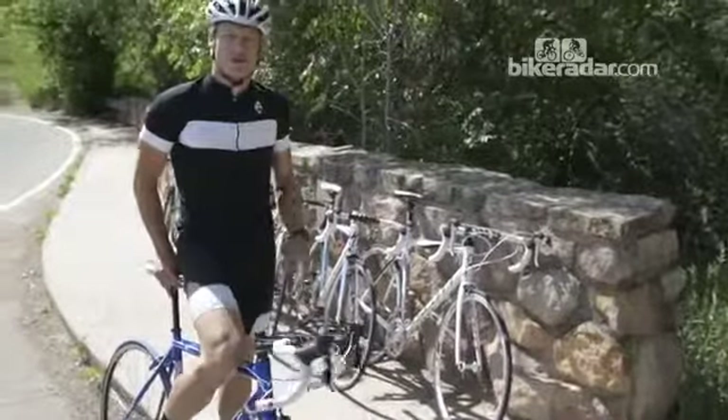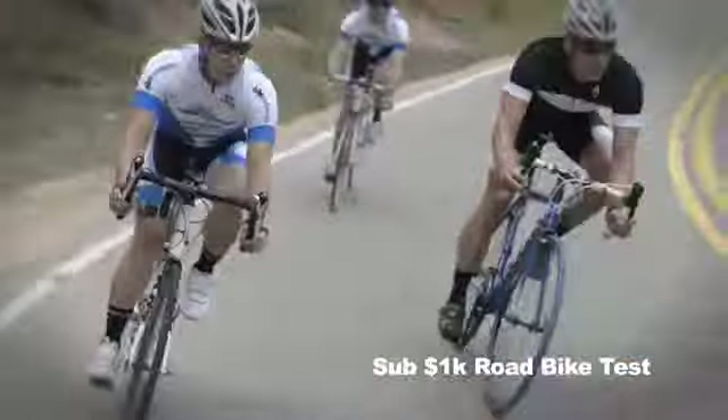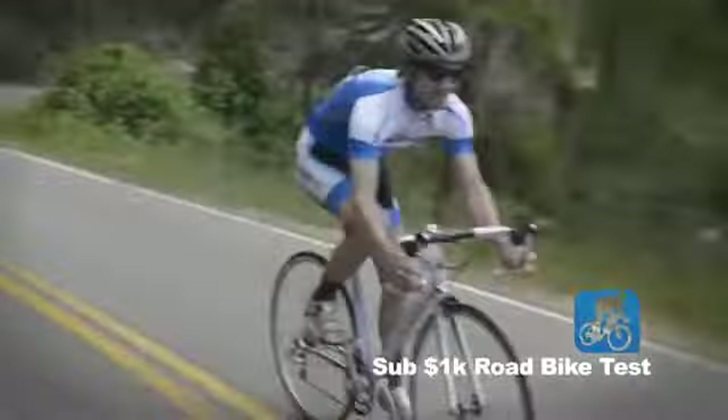So you're considering getting a new road bike? Perhaps your first ever road bike? That's great! To help you with your decision, Bike Radar has tested eight of the very best road bikes for about $1,000 or less.